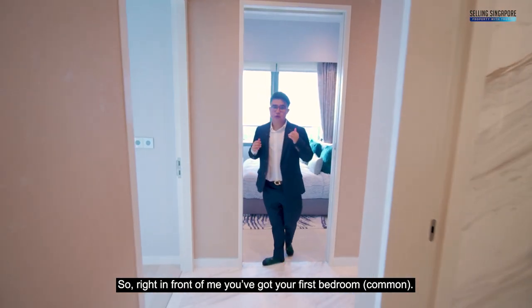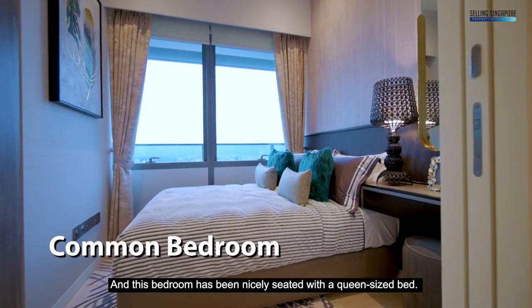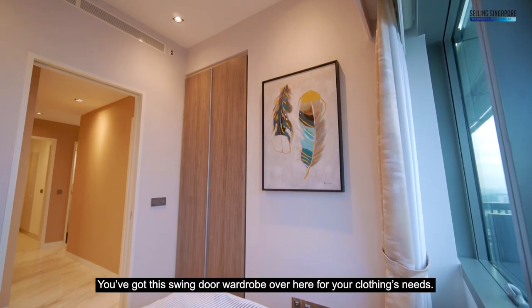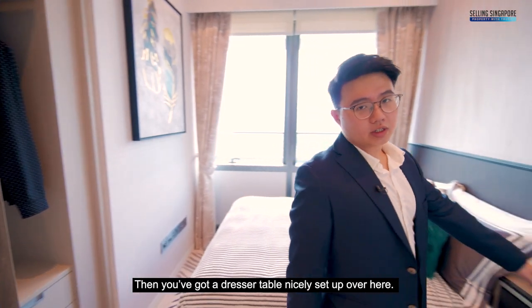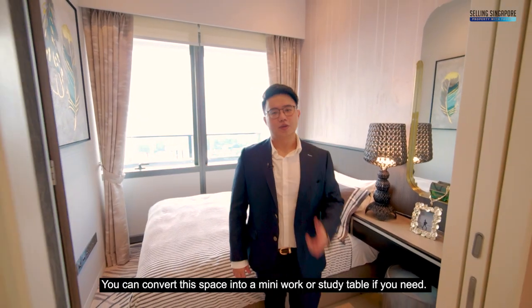Right in front of me, you've got your first bedroom, which has been nicely fitted with a queen-size bed. You've got a swing-door wardrobe over here for your clothing needs, and a dresser table nicely set up — you could even convert this space into a mini work or study table if you need.